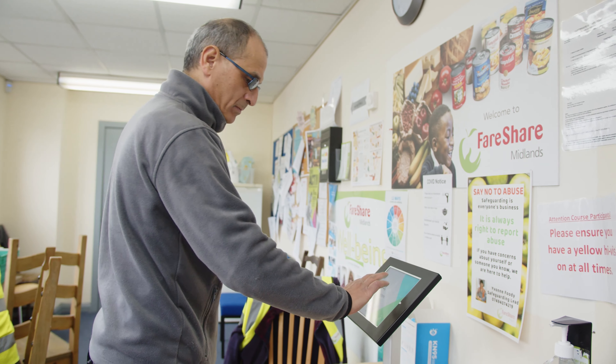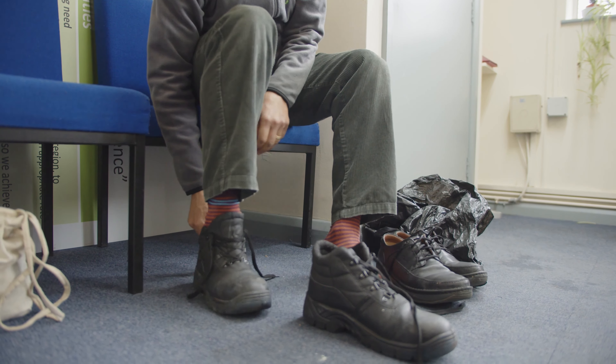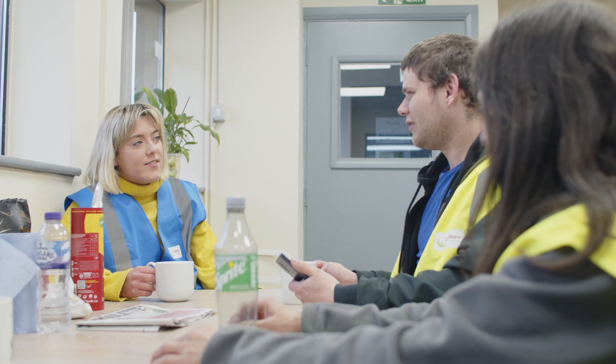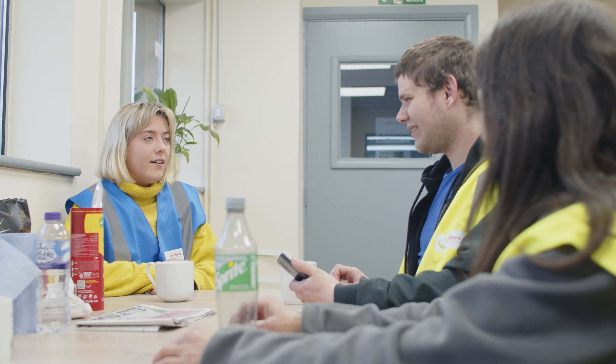First we have our reception where volunteers and staff members sign in for the day. The team get their safety equipment on here, including boots and their high-vis jackets, ready for a shift sorting food and packing orders in the warehouse. We also have a break room here where volunteers and staff members can grab a drink, a well-earned break, and socialise together.